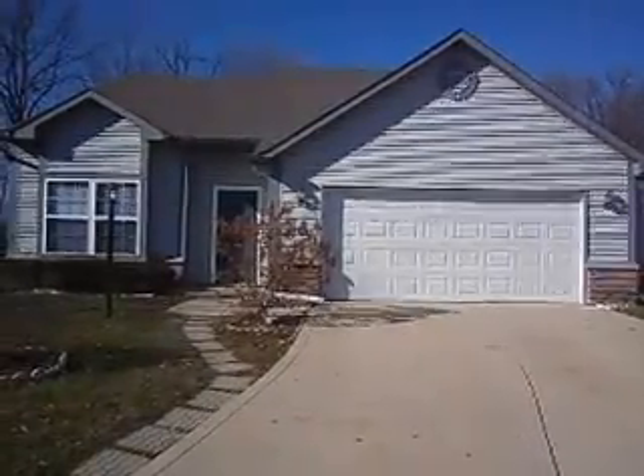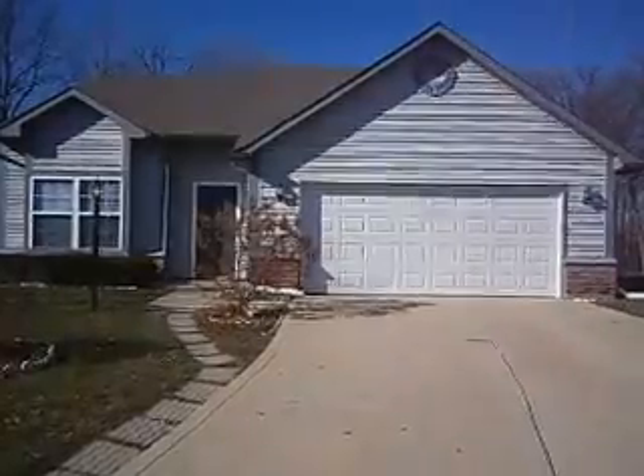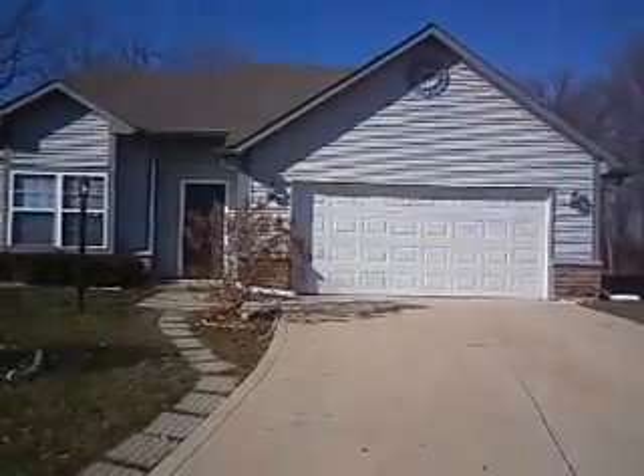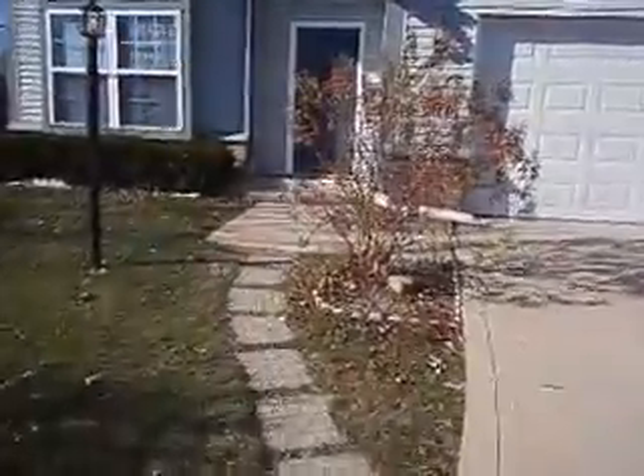We're here at 7510 Blue Willow Drive. It's a three bedroom, two and a half bath home on Indianapolis's southeast side. Apologize for the noise — neighbors doing a little bit of yard work.